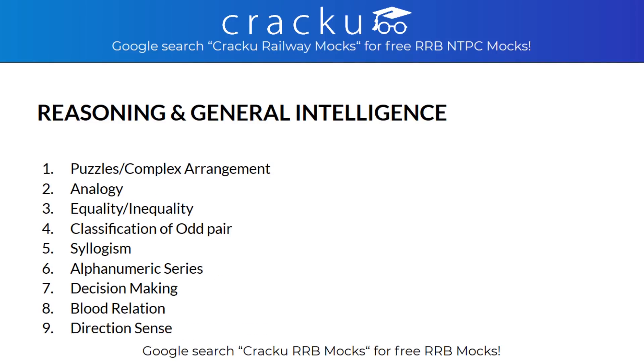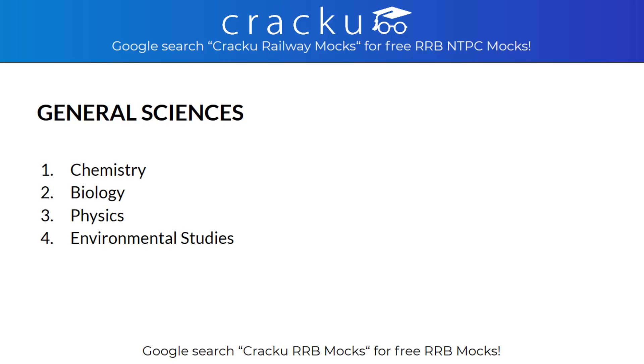In General Intelligence, the topics covered are Puzzles or Complex Arrangements, Analogy, Equality or Inequality, Classification of Odd Pair, Syllogisms, Alphanumeric Series, Decision Making, Blood Relation and Direction Sense.